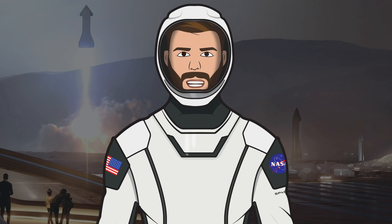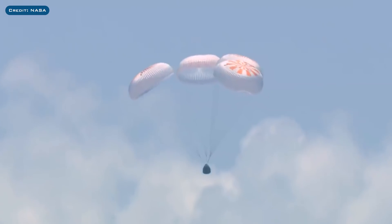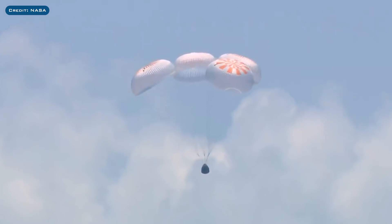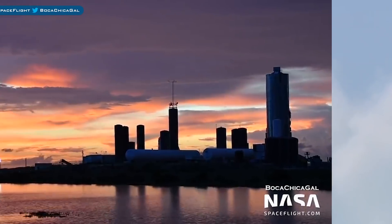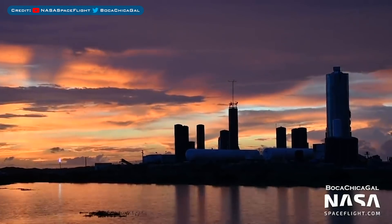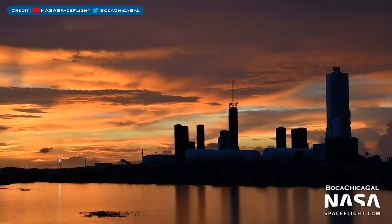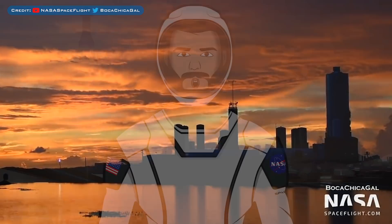Hello, we're TheSpaceXFans and welcome to TheSpaceXShow, the place where you can stay up to date with everything SpaceX. Today's video will begin by taking a little look at the recent return of Bob Behnken and Doug Hurley. Then we have a Boca Chica update, Starship SN5 and its first hop, as well as future Starship pieces to look at. Let's head straight in and get up to date.